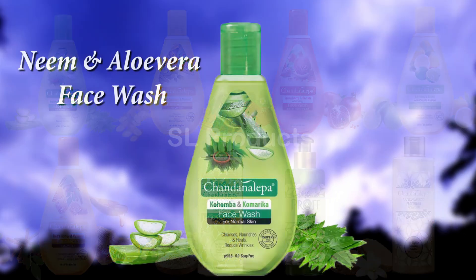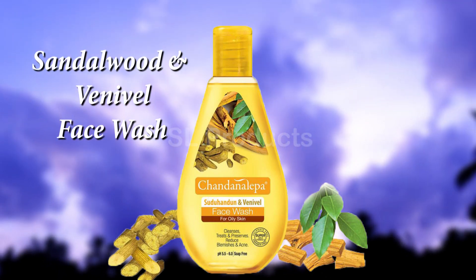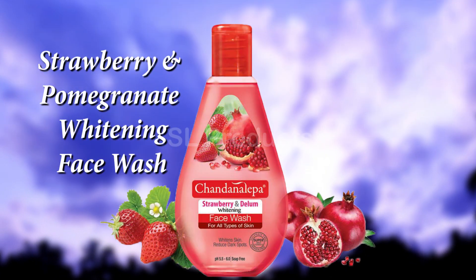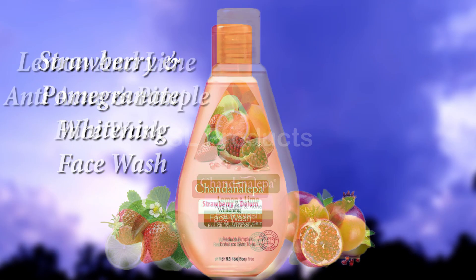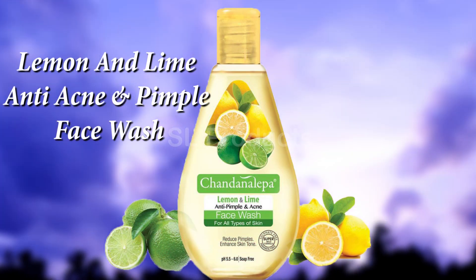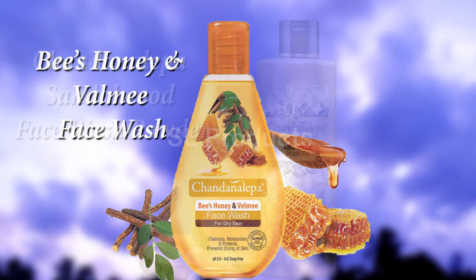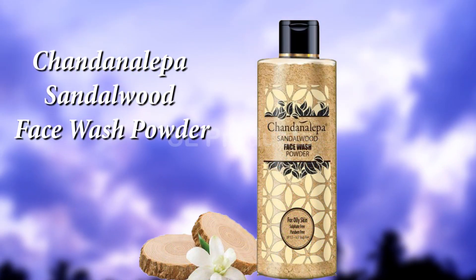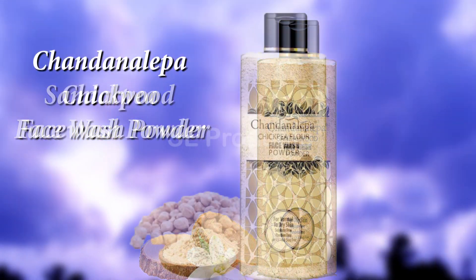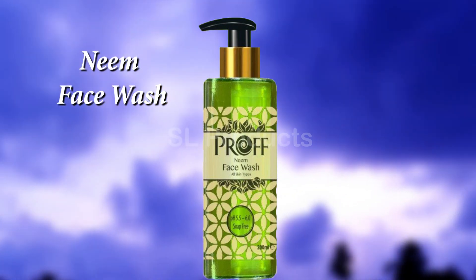This is the name of the face wash. Sandalwood and Mineral face wash. Strawberry and Pomegranate whitening face wash. Lemon and Lime anti-acne and pimple face wash. Bees honey face wash. Sandalwood face wash powder. Chickpea face wash powder. Neem face wash.